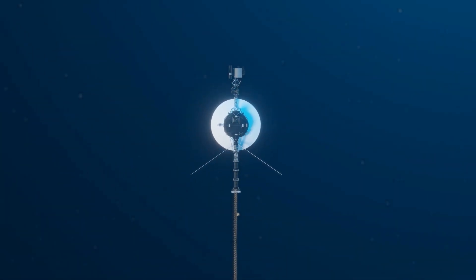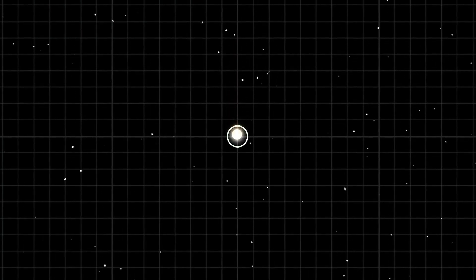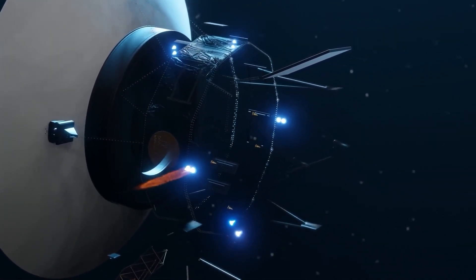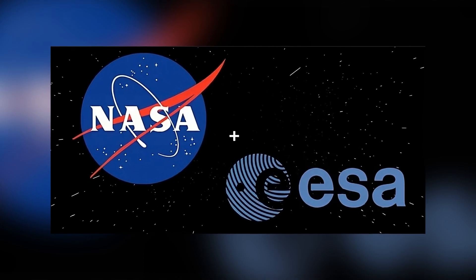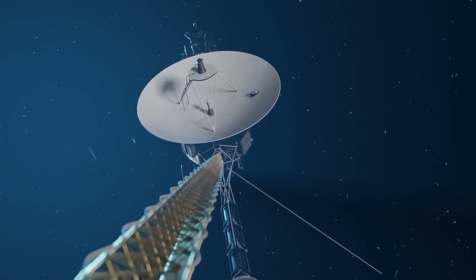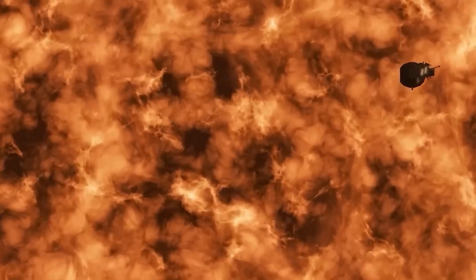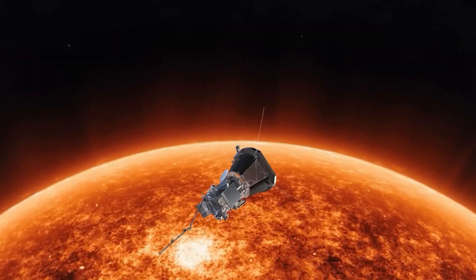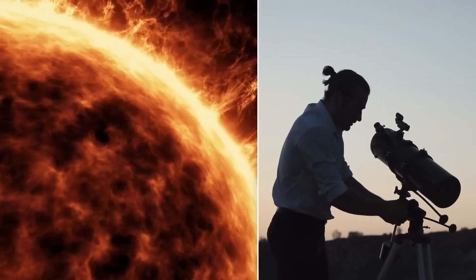Lagrange point L1 is an observation point of the Earth-Sun system that offers an uninterrupted view of the Sun, and is currently home to the Solar and Heliospheric Observatory satellite called SOHO — a cooperative international project between the European Space Agency and NASA. Aditya L1 is set to reach Lagrange point L1 in a period of 4 months from its launch date, enabling it to continuously observe the Sun without being hindered by eclipses or occultation, allowing scientists to study solar activities in real time.